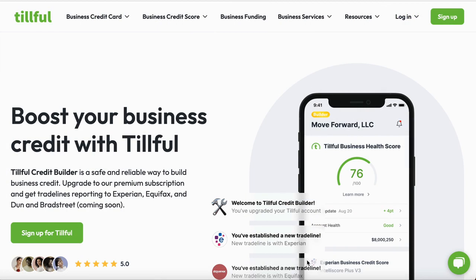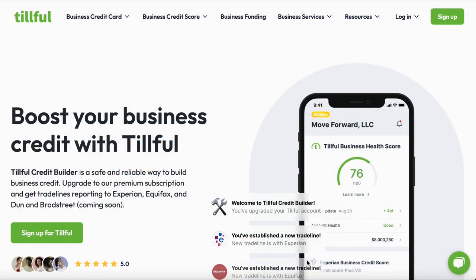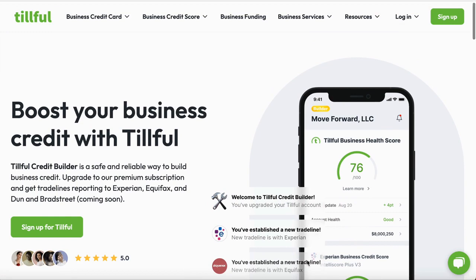You don't have to worry about any kind of credit check, no PG, no nothing. You will be able to get this credit card very easy, very simple, as long as you follow the steps. As long as you have an EIN number, you will be able to apply for this credit card off the bat.